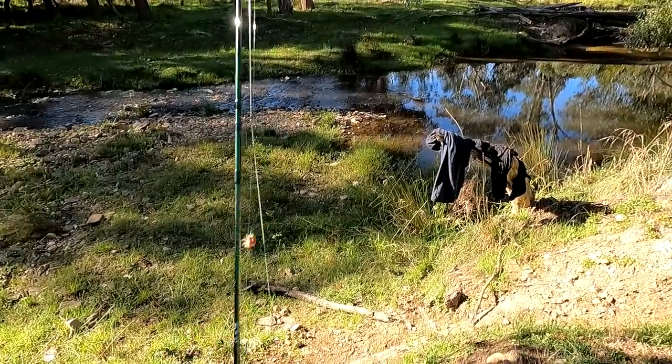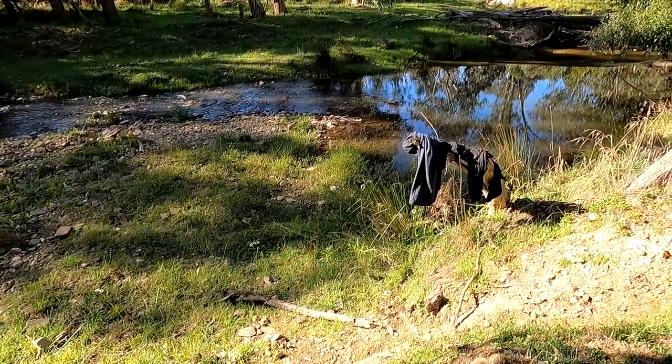G'day folks, this morning I'm going fly fishing for trout in second-hand water. You're watching Robbie Fishing.